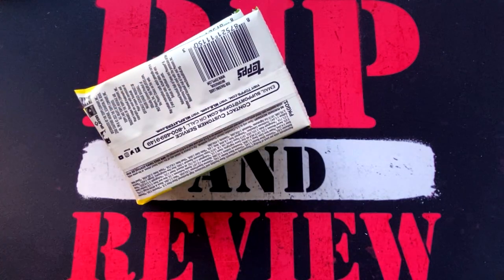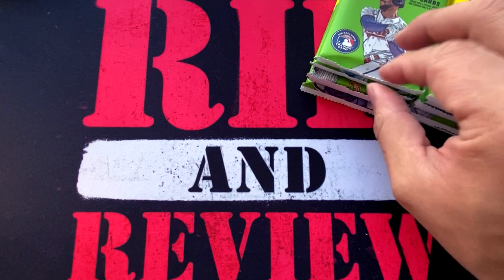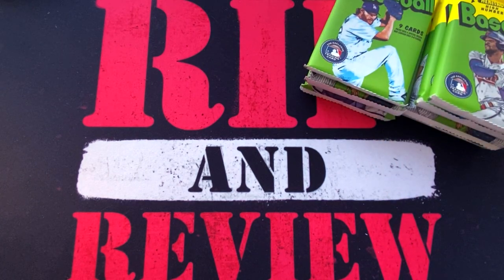Go ahead and give this video a thumbs up, leave a comment below, and let me know — are you going to be picking up some Topps Heritage High Number?